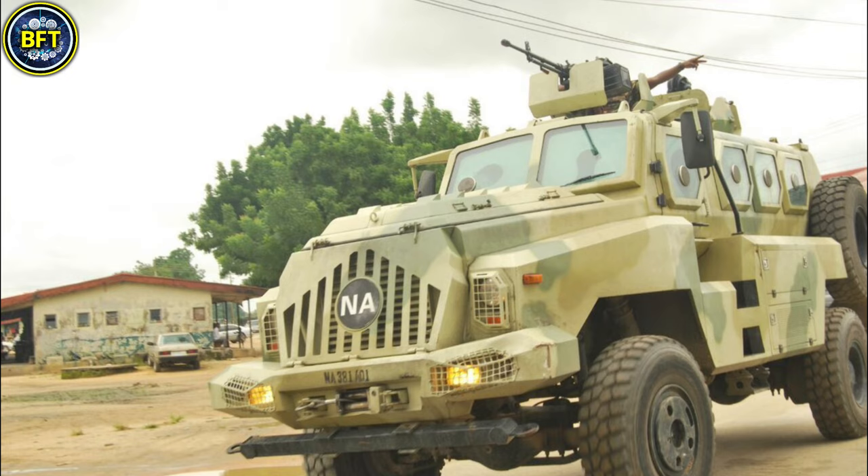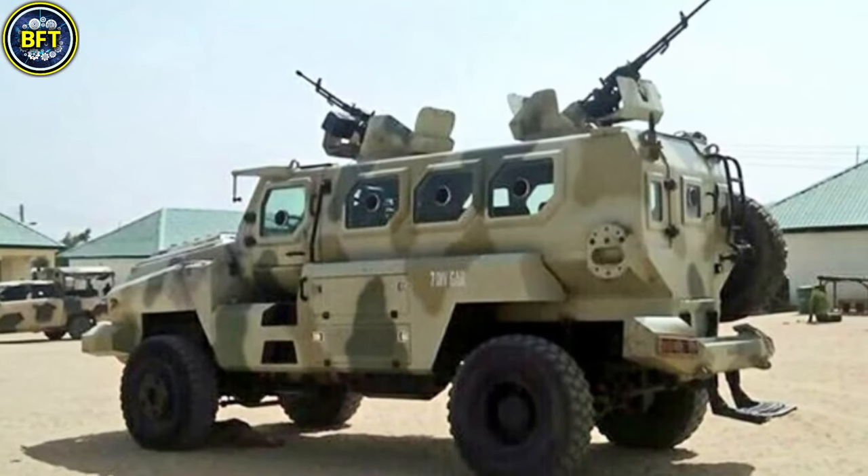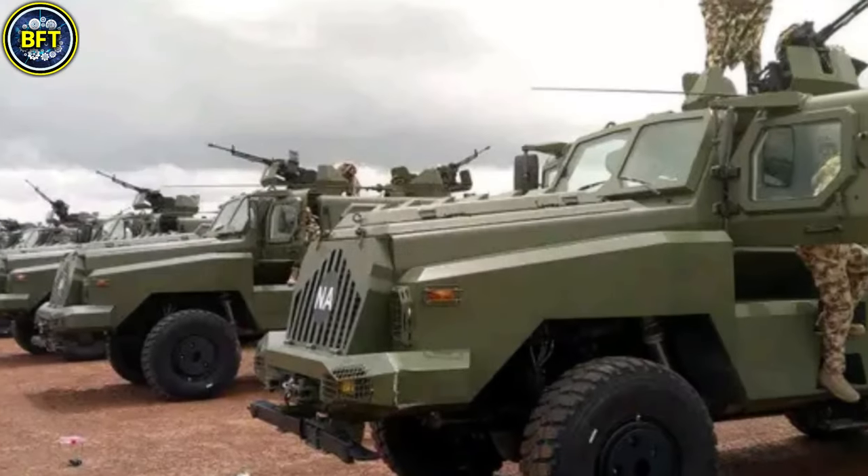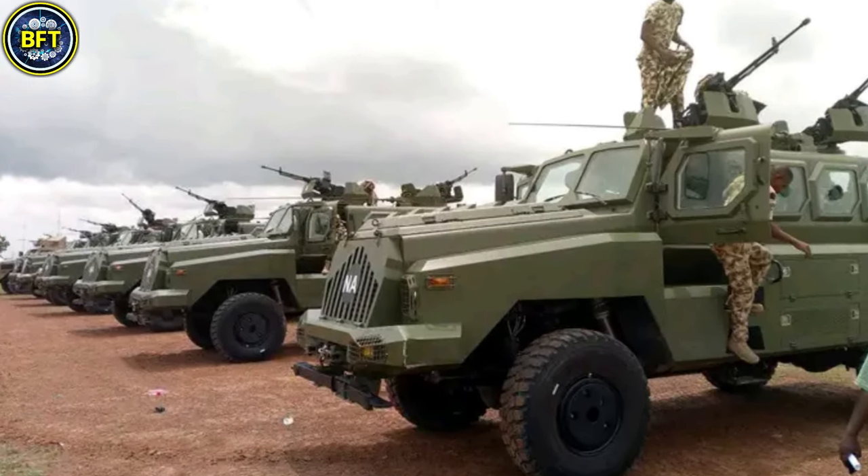It can accommodate up to 12 personnel, including the driver and commander. The vehicle is equipped with a roof-mounted turret capable of supporting a heavy machine gun or automatic grenade launcher, enhancing its combat versatility. Its engine delivers 300 horsepower, providing a top speed of 100 kilometers per hour and a range of 600 kilometers, making it suitable for extended operations in diverse terrains.